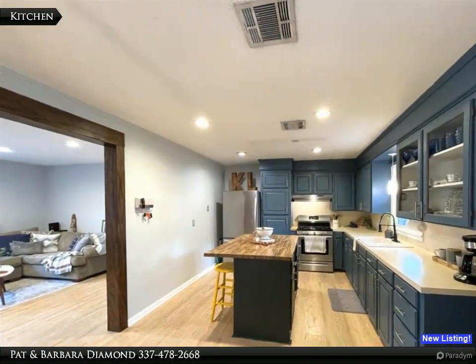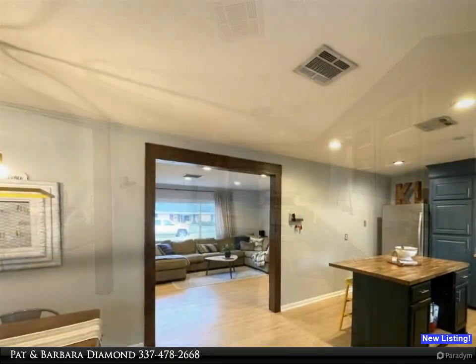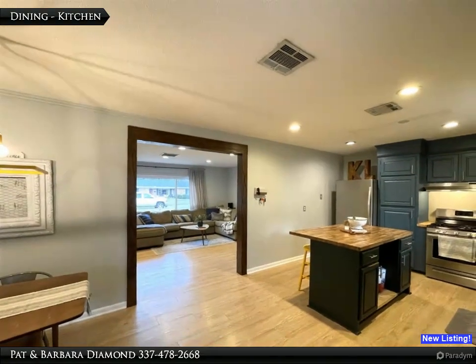The kitchen features a gas range oven. It also has wood laminate floors and an island with a breakfast bar.